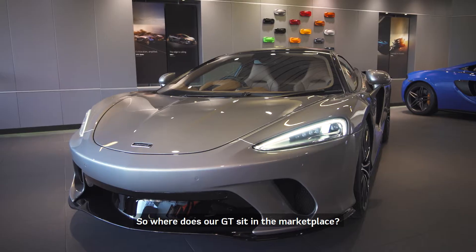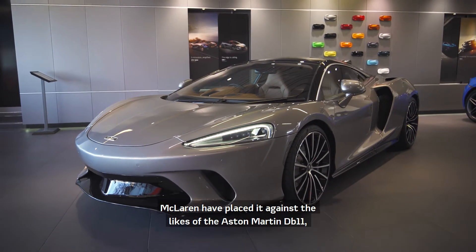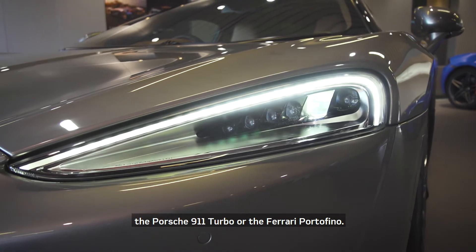So where does our GT sit in the marketplace? McLaren has placed it against the likes of the Aston Martin DB11, the Porsche 911 Turbo, or the Ferrari Portofino.